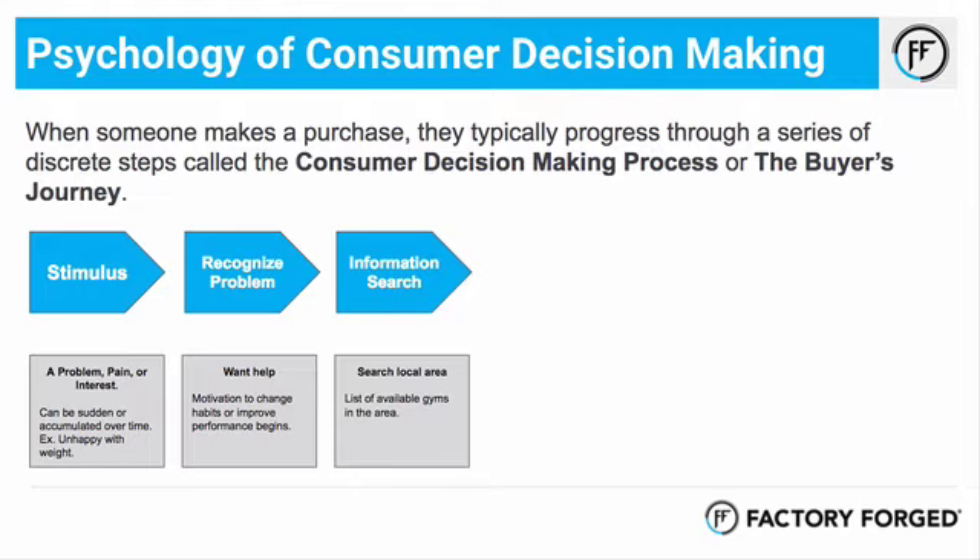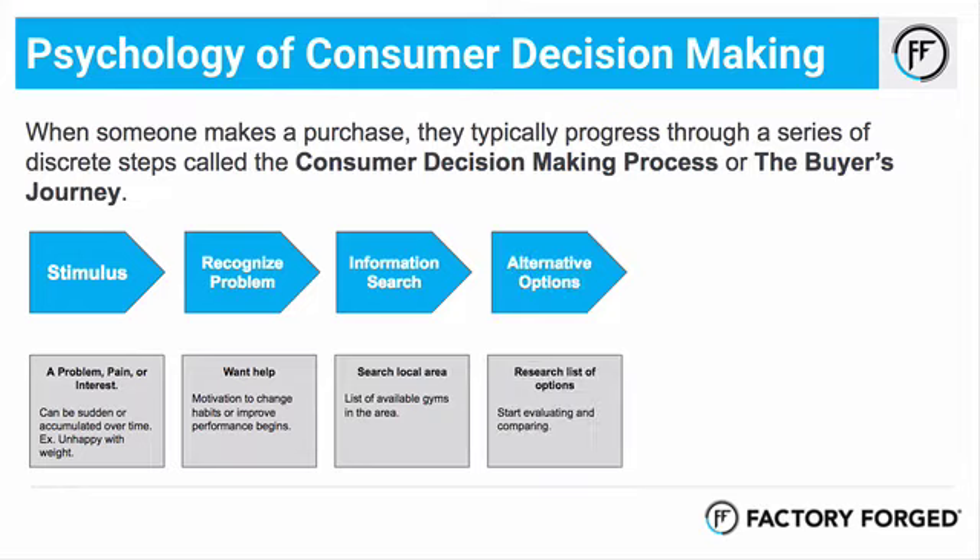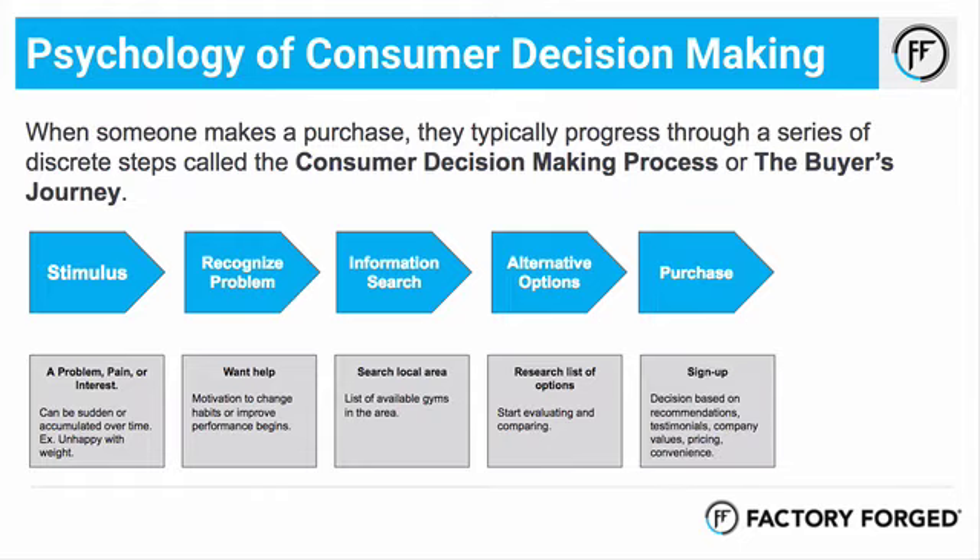As they move forward through these steps, they're going to start to look for information about who is the best option. But before they can do that they need to get a general search going — what are the available options around me? That could be all the gyms nearby within a certain radius of my work or my home. Once they've done that, they're going to prioritize that list — hopefully you're in that top three — because it's really important that you stand out, and that has a lot to do with marketing and advertising.